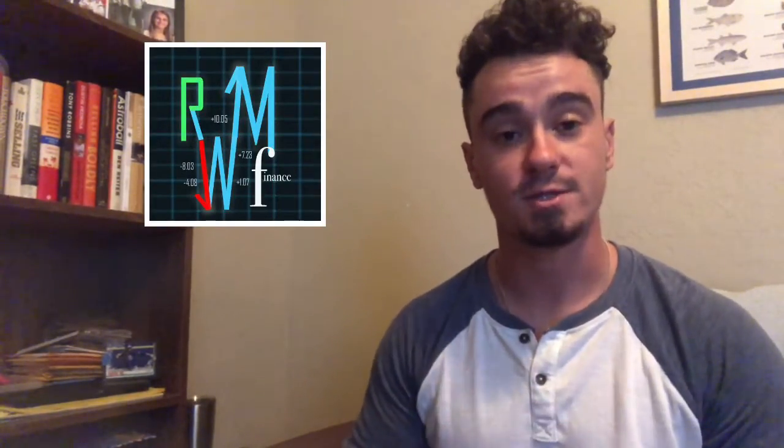Hey guys, what's up? Welcome back to RWM Finance. My name is Weston McKinley and our mission here is to try and help everyone achieve financial freedom.